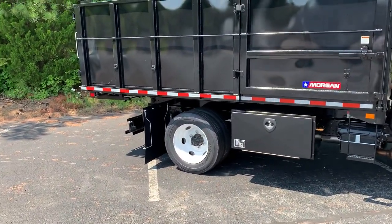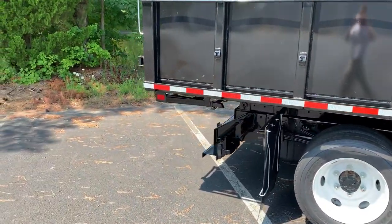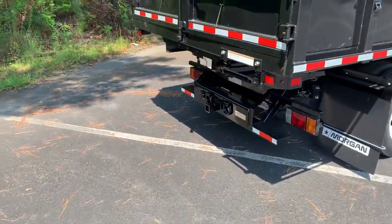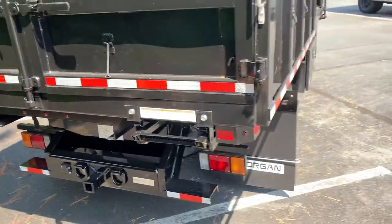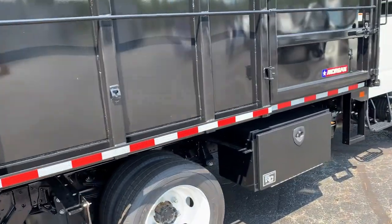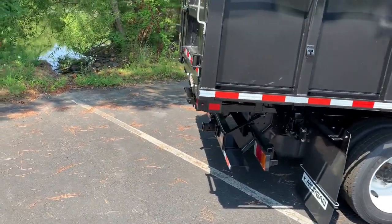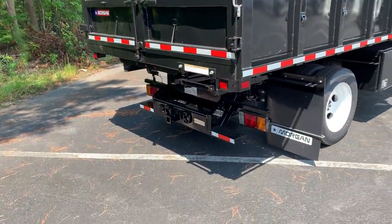This has a Morgan dump body on it. Morgan is in Pennsylvania and they do a variety of dump bodies. This one is kind of like a landscaping body — it's great for gravel, mulch, and you can also put a hitch on the back for another dump trailer. It reduces your time going to dump sites, and you can pretty much double your load, which reduces the time your company has to go get materials.